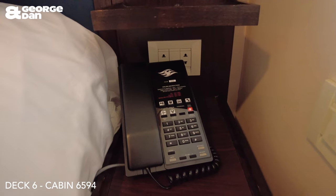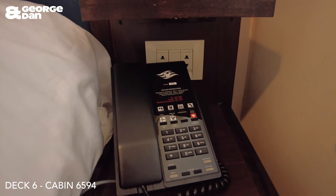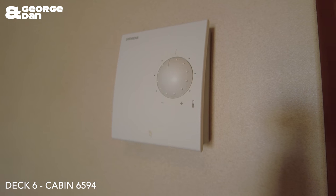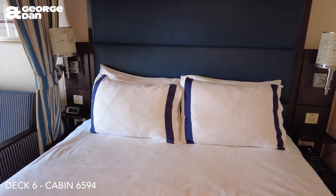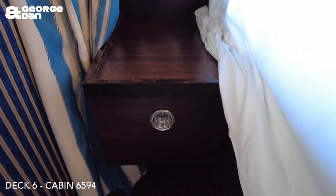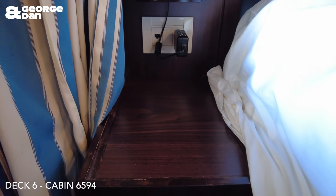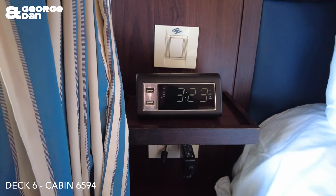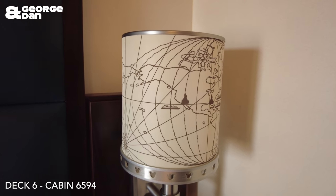On the right side of the bed you do have a telephone. You also have some plug outlets — they are US plugs, so if you are travelling from Europe or the UK you will need some adapters. You also have light switches and an air-con control. It is quite warm in here today. Then on the left-hand side of the bed you have an alarm clock and more outlets, though they are in use powering the alarm clock. You have some nice reading lights too.